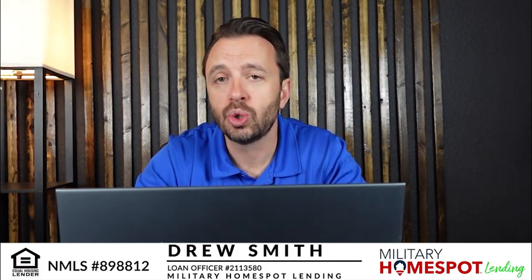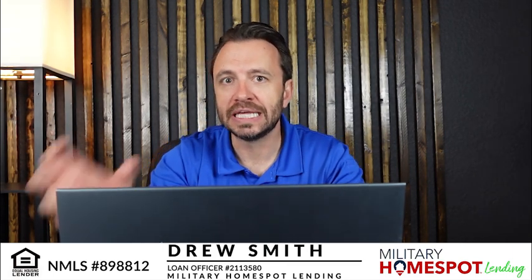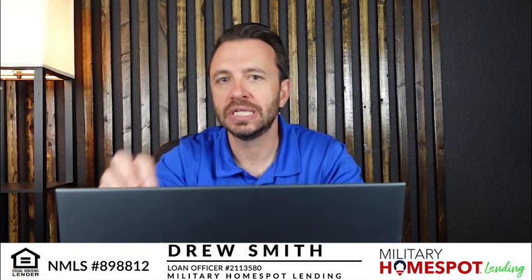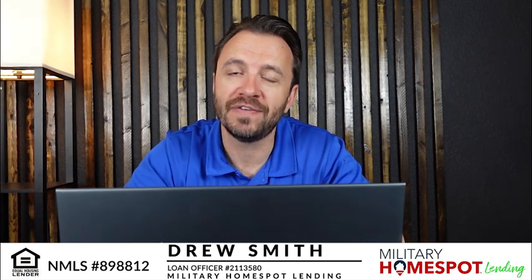There are other products out there. We don't have them, but there are banks and other lenders that can do short-term loans like bridge loans. However, you would still have to qualify for both payments on those. They are short-term loans, typically interest-only, where you're trying to bridge the gap from moving from one home to the next. But you still have to qualify for both payments, and there might be some down payment requirement as well.